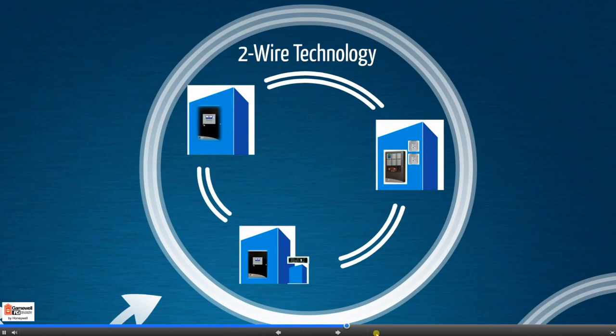Designed with our exclusive two-wire technology, networking S3 Series control panels drastically reduces wiring cost and installation time over the competition.